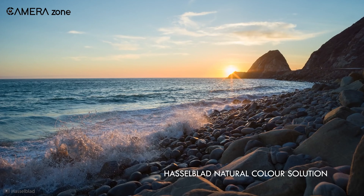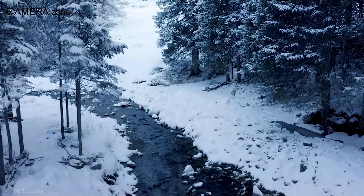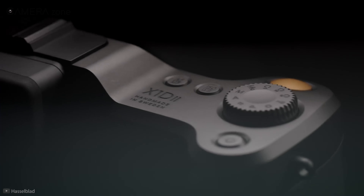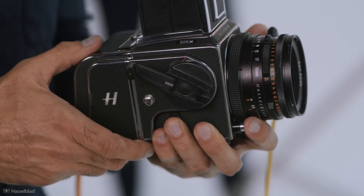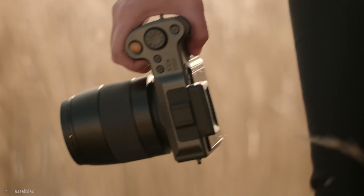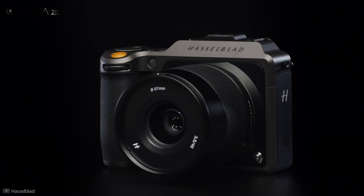Medium format cameras are known for producing extremely high-definition images and delivering near-perfect accuracy when it comes to color reproduction, which is why this type of camera is typically used in fashion and advertising photography. But 100-megapixel sensors give photographers an edge in terms of a far better, wider field of view, look, feel, and extreme versatility.